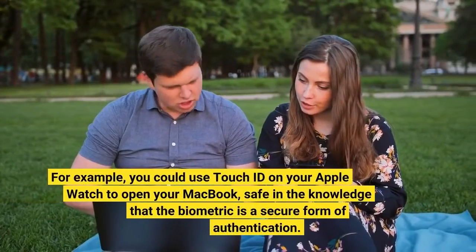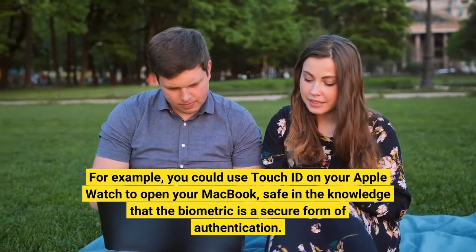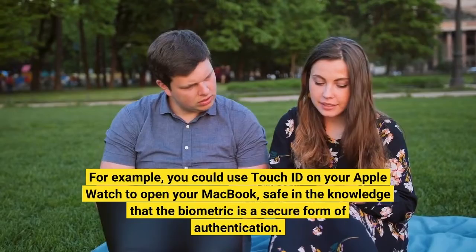For example, you could use Touch ID on your Apple Watch to open your MacBook, safe in the knowledge that the biometric is a secure form of authentication.